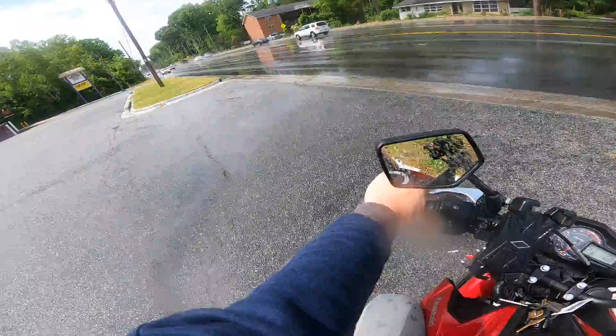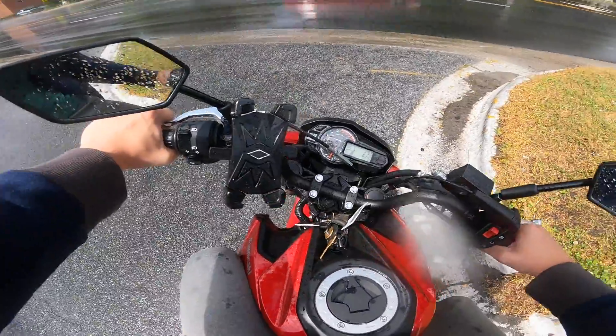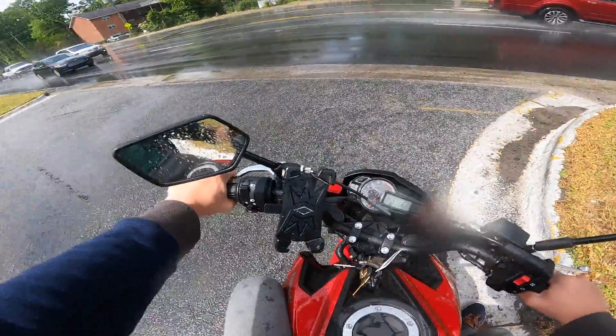The streets are for sure still a little bit wet. It literally just stopped raining and gave me a little bit of a window to film this video.